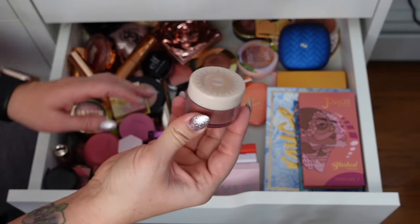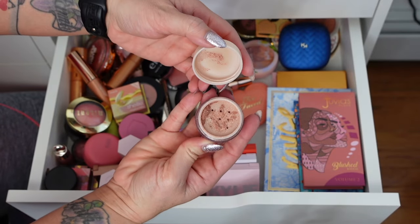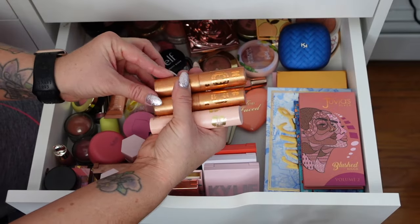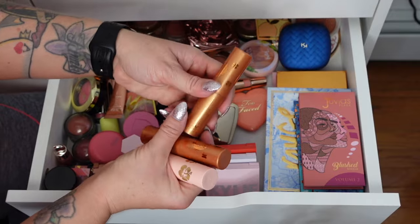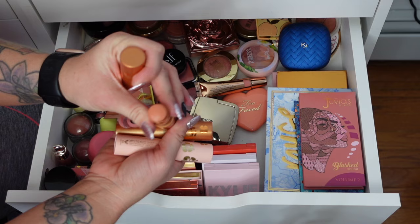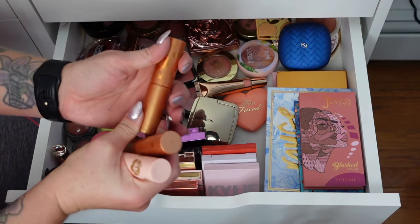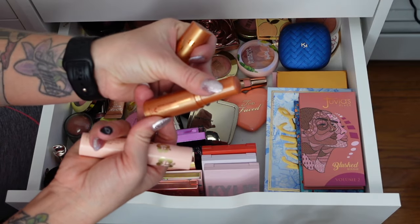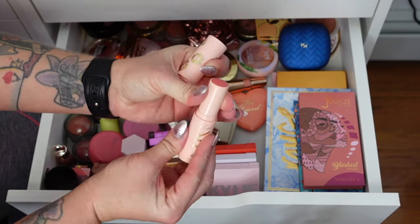I have three cheek sticks from ColourPop. This one is Cash In, part of the copper collection I never ended up using — it's really pretty but I don't know if I'll reach for it. This darker one in Spot Me I'm going to get rid of. And then Shell Out is more of a corally pink, so I'm going to keep that one.